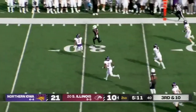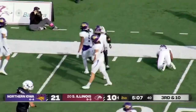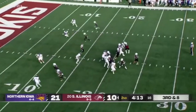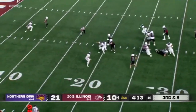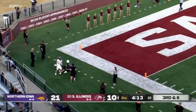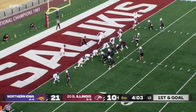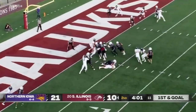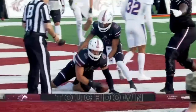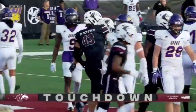Baker under pressure, completes this one to Miller — Miller off to the races inside the 25, tackled by Dearman. Baker avoiding the pressure, throws to the corner of the end zone — incomplete, no penalty. Williams goes in motion, the shovel pass to Garrett — in for the score! Jacob Garrett with the touchdown.